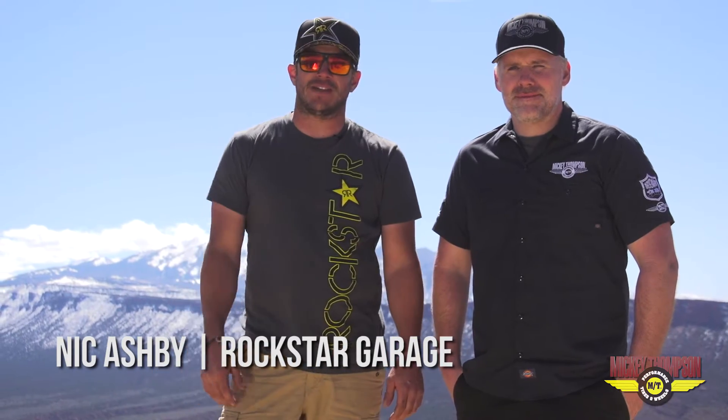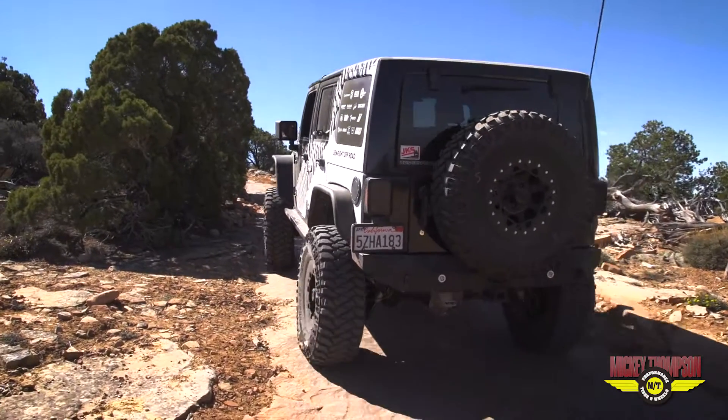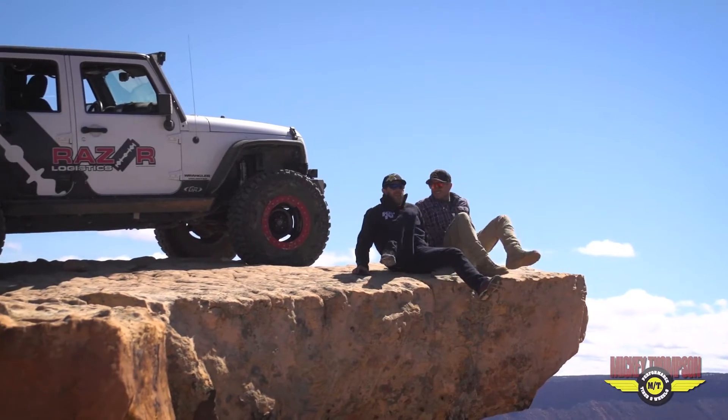Hey, how's it going? Nick Ashby here from Rockstar Performance Garage. We got Kirk out here from Mickey Thompson. Just hit Top of the World trail — pretty legendary spot. We're actually standing on a vertical shelf right now, out here testing the new MTZ P3.